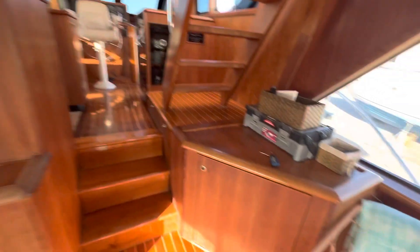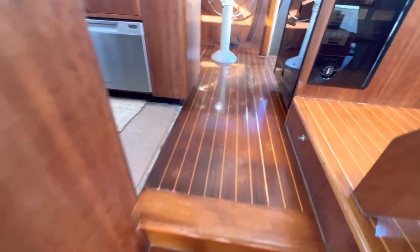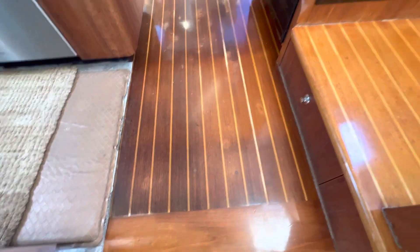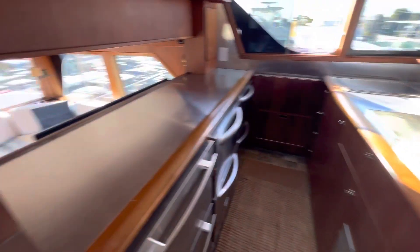This flooring up here needs to be stripped down and restained — it's darker down here than it is up here. The galley is an open galley with a dinette forward, open to the salon aft.